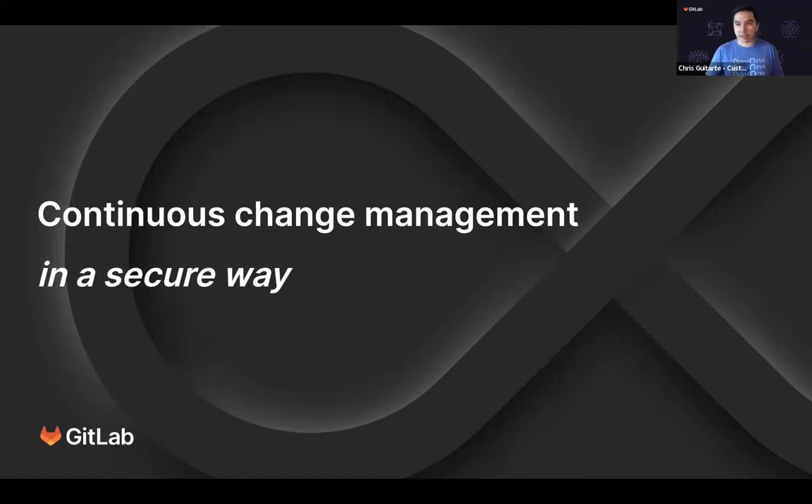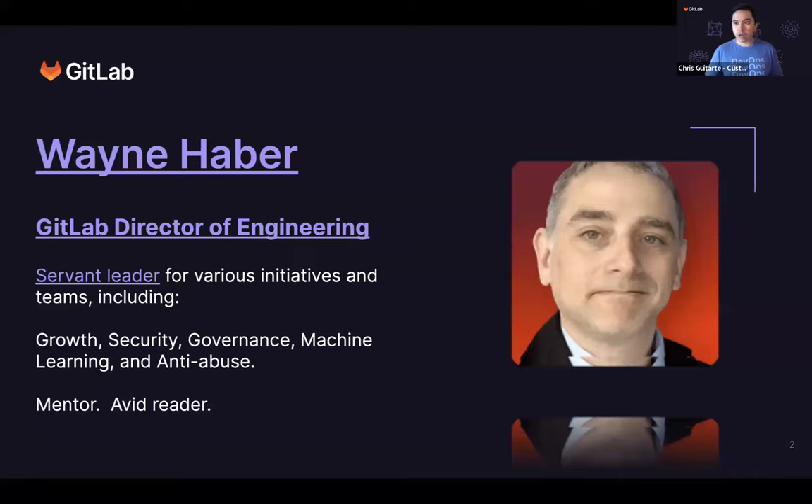I'm also joined by some of my customer success colleagues. We'll be able to answer some of your questions along the way through the Zoom Q&A feature. You may submit them via the Zoom Q&A and we'll help answer those along the way. I'm Chris Gutarte, a senior customer success engineer here at GitLab, and I'd like to introduce the folks who'll be talking to you today.